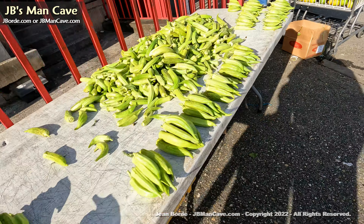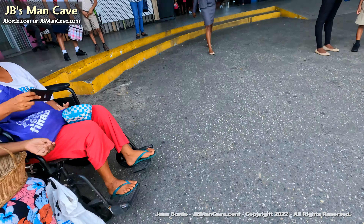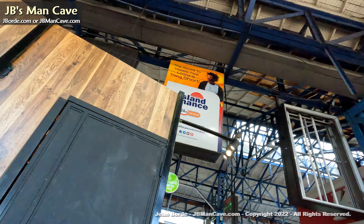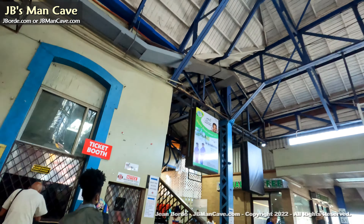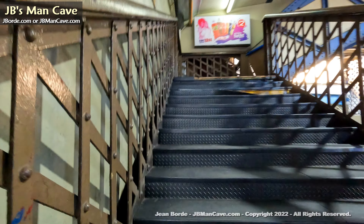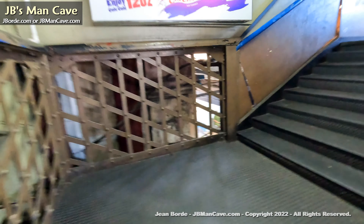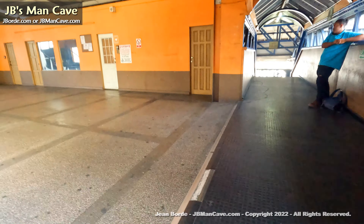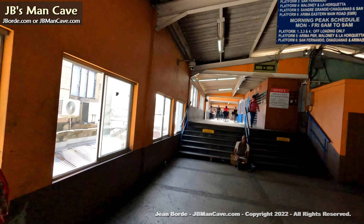I'm pointing the camera downward because I don't want to get people — shopkeepers — in frame for their privacy. City Gate allows you to take maxi buses — like mini buses — to different parts of Trinidad. In Trinidad and Tobago there's a color code system: based on the color of the maxi, you can know which area it's going. For more specific areas, when you enter the maxi you need to ask the driver — are you going here, are you going there.